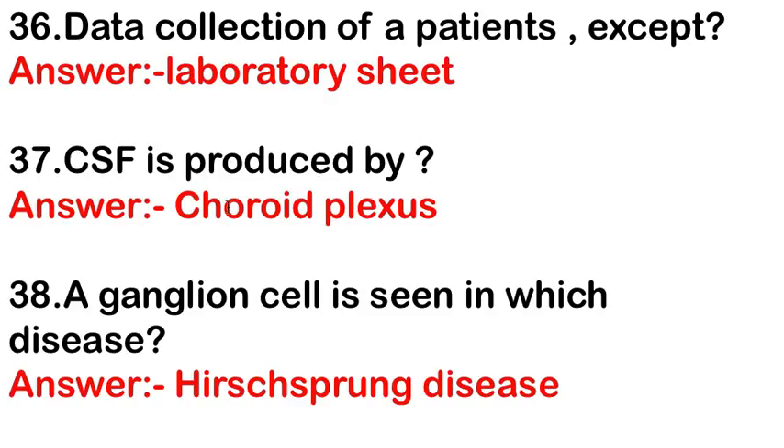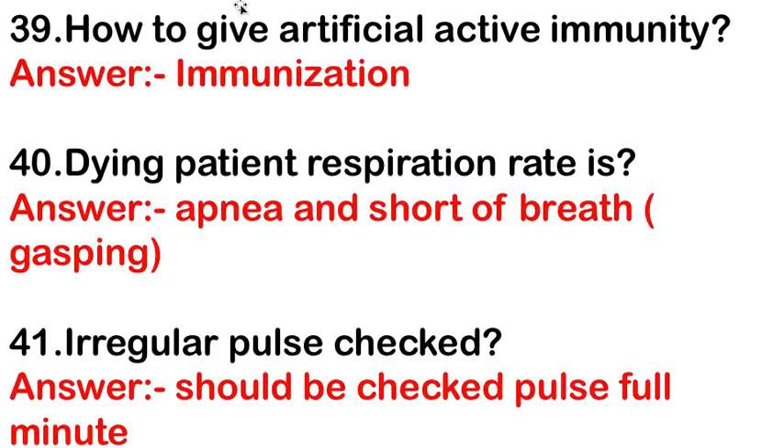Ganglion cells are absent in which disease? In Hirschsprung's disease, ganglion cells are absent. Artificial active immunity is given through immunization. A dying patient's respiration — the answer is apnea, with short and gasping breaths.